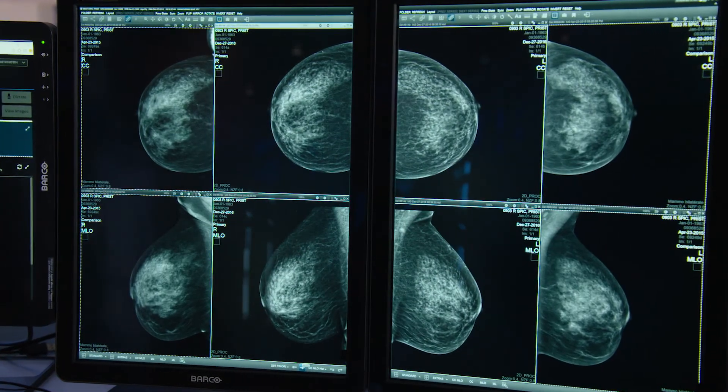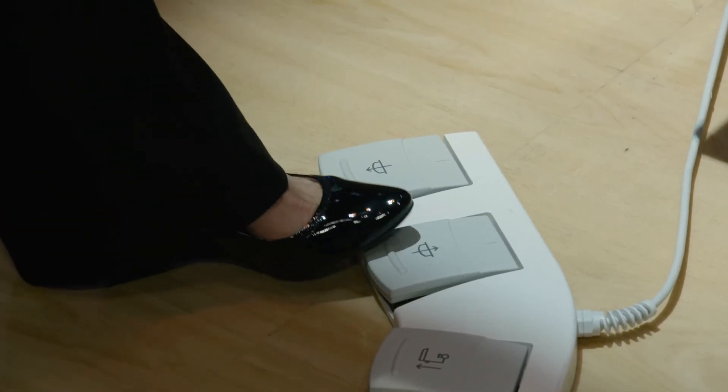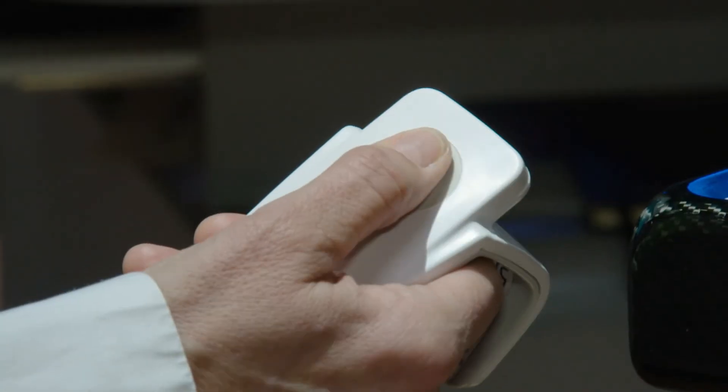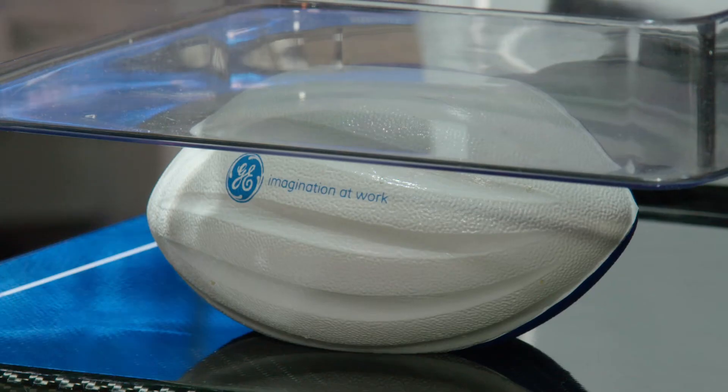With Duetta, I as a patient can now work with my technologist to achieve the most optimal compression. With better compression, the radiologist has better image quality and I as a patient have lower dose. The technologist, however, is always in control — they have the responsibility to get the patient to the most optimal compression — but now I as a patient can add a couple more pounds of pressure.